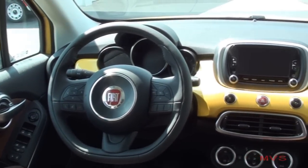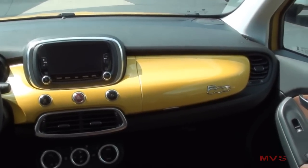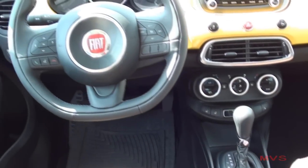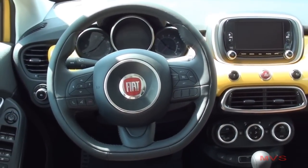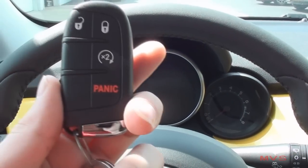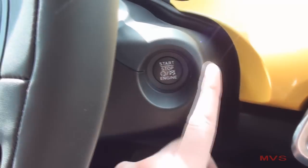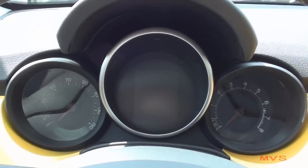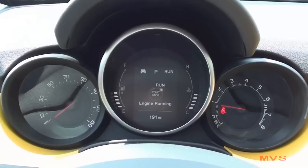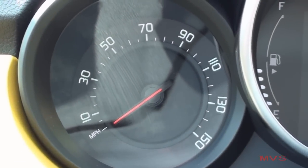The dashboard includes exterior color-matching trim and more satin silver accenting. The driver is placed in front of a three-piece illuminescent gauge cluster that includes a 150 mile-per-hour speedometer, an 8,000 RPM tachometer, and digital fuel level and cooling temperature gauges in the center.